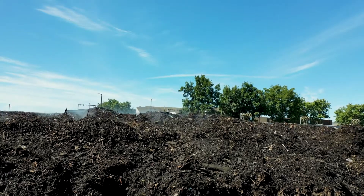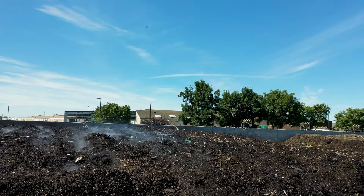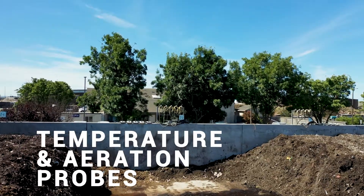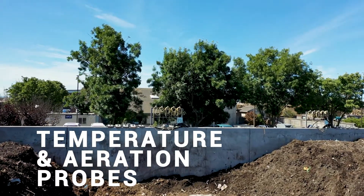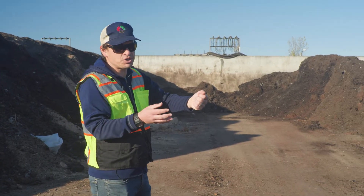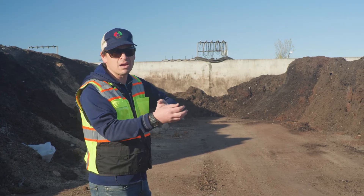We put sprinklers on top to water the piles. Right up there you see wires with probes — those are our temperature and aeration probes. We put those into the piles and they monitor temperature so we know which areas of the pile need more air or less air.